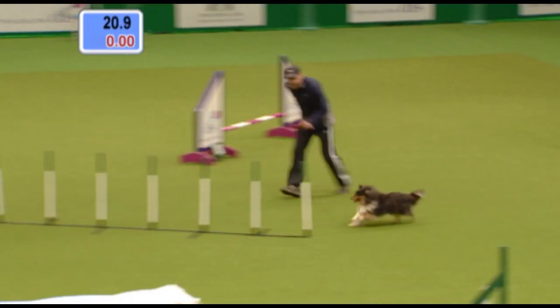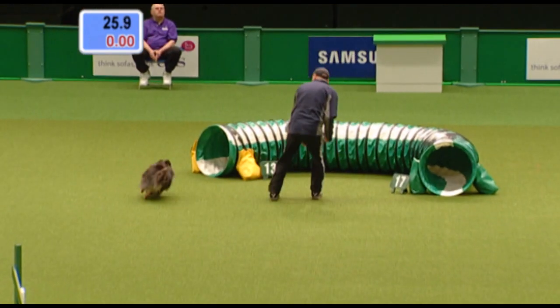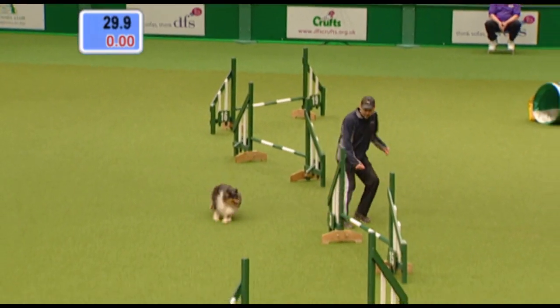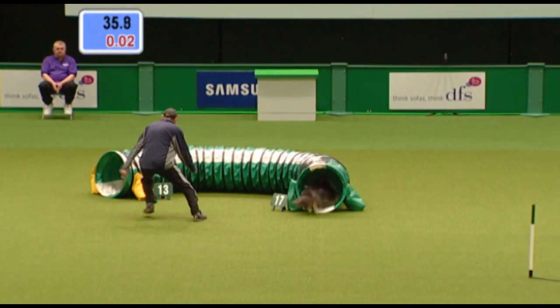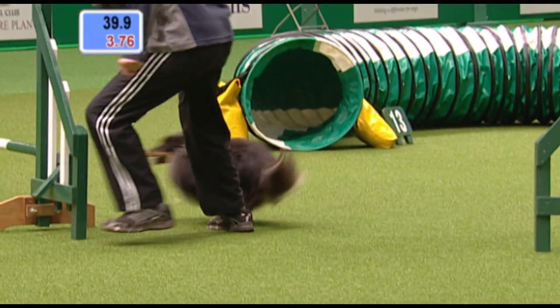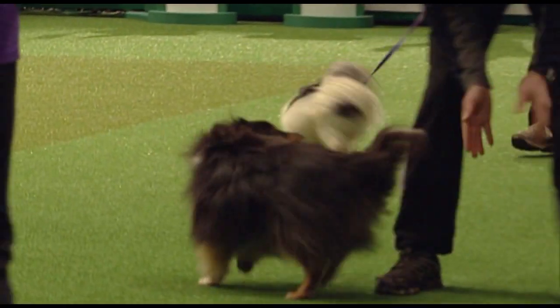Nice little controlled section there as he comes into the weaves. And a quiet Sheltie — how about that? Turning back across the face. Nice control, nice and tight. That's what it's all about — it's not all about out-and-out speed. Back in again. What a nice run. Well done, Geoff. 42.06.